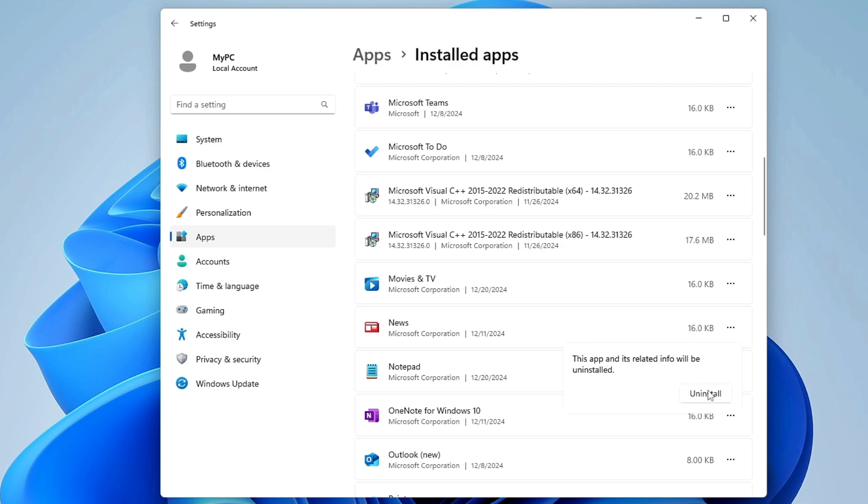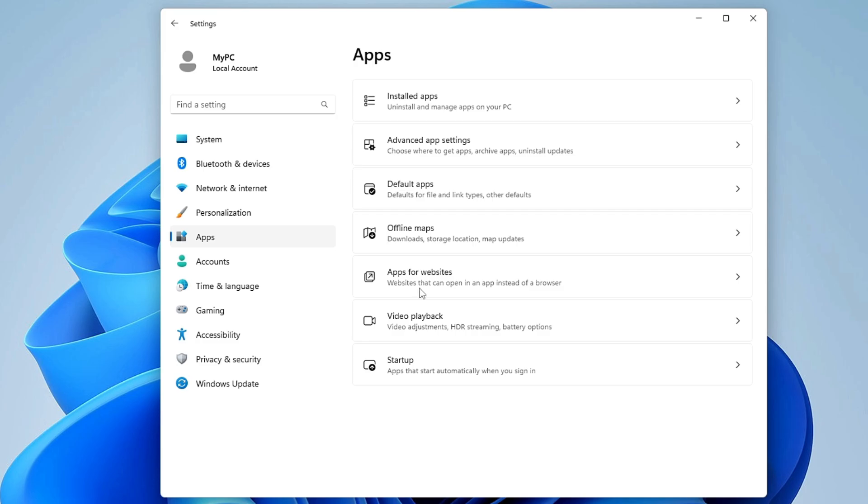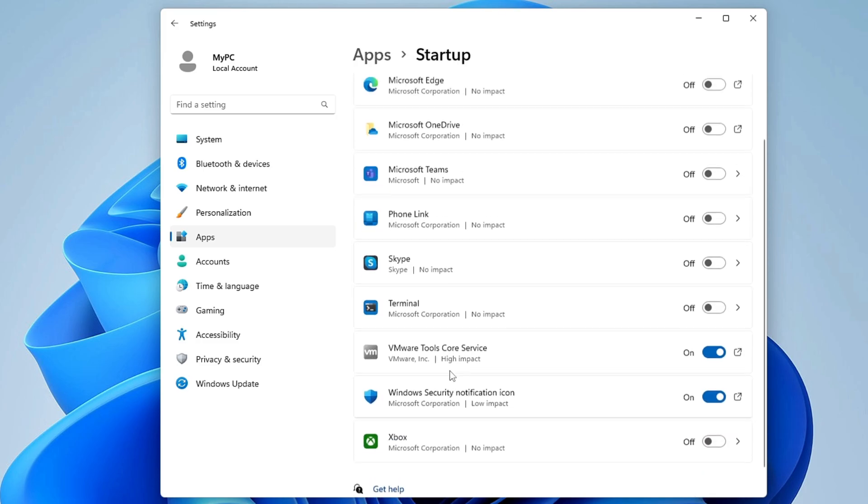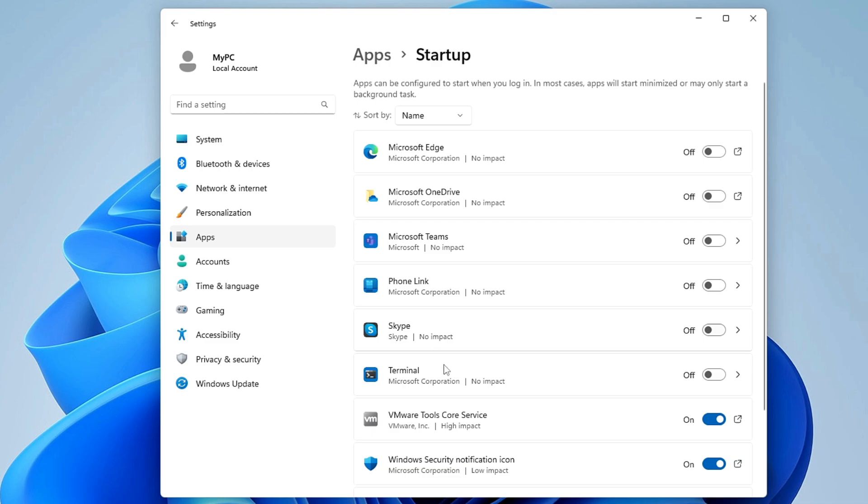Once done, go back and click on Startup. Make sure any third-party application that has startup enabled is disabled, so they don't start along with your computer and run in the background causing lag.